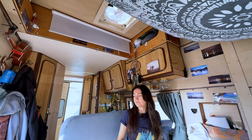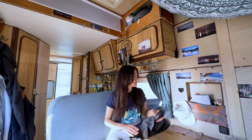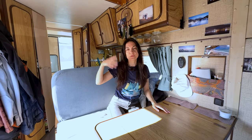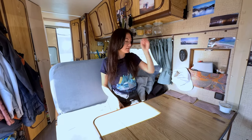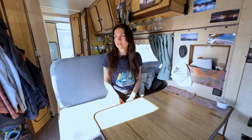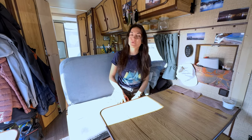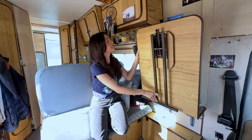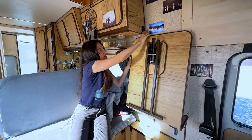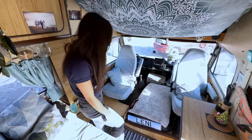It never gets too hot in summer. It can both pull the air out or push air in, so it works in both directions, and air conditioning is really not necessary when you have this sort of fan. This hook keeps the table in place so when we drive it doesn't open by itself.